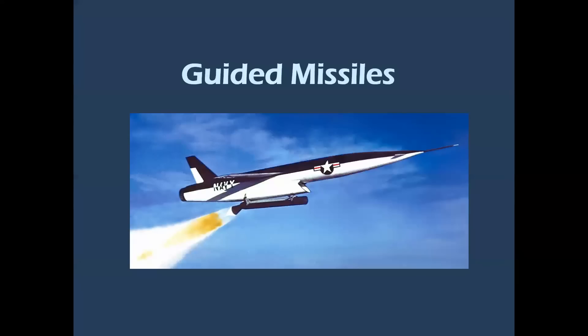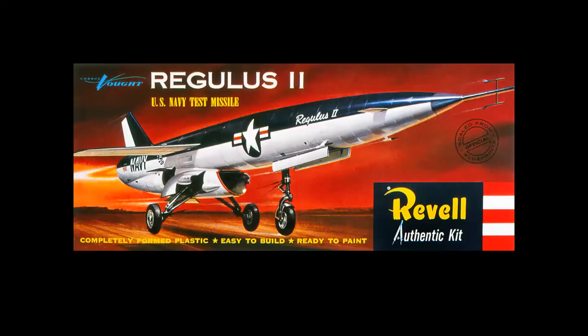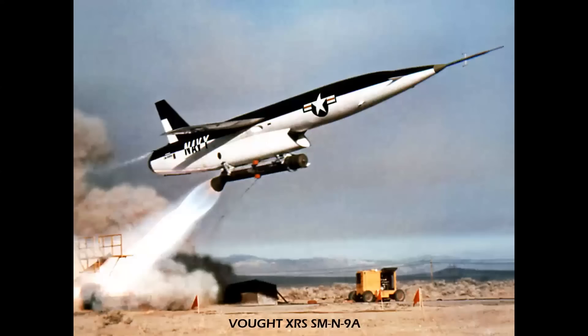As for guided missiles, here's the third in our series on original J-65 aircraft — it's the Vought Regulus. The original version was equipped with landing gear so it could be recovered after test flights, the SSM-N-9, powered by Wright J-65s. Then this version, the 9A, was ground-launched with a solid rocket booster, and this was equipped with the GE J-79.